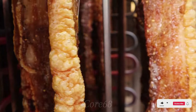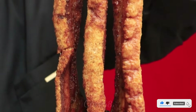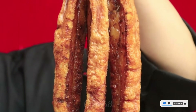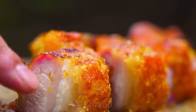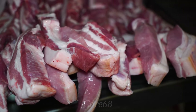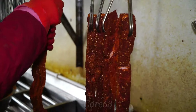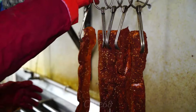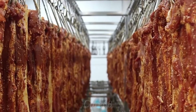As a famous snack on the internet, crispy pork belly from Sichuan has successfully conquered diners with its rich flavor, attractive color, and crispy skin. With sales of more than 1,600 pounds per day, what makes Sichuan crispy pork belly so appealing? Join me in discovering the secret to this dish's success and why it's so popular.